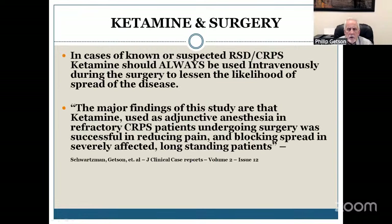One of the questions I was given was about ketamine in surgery. Dr. Schwartzman and I wrote a paper that basically says if someone has or is suspected of having CRPS, they should always use intravenous ketamine during surgery to lessen the likelihood of the spread of the disease. When I wrote the paper, my portion had 22 patients and not one of them spread the disease.